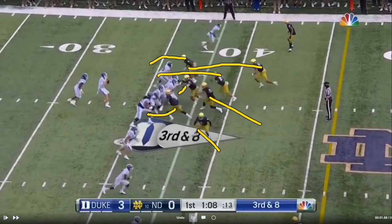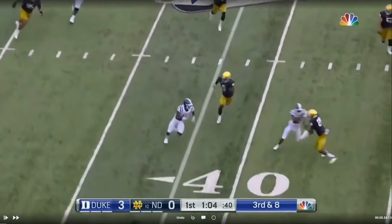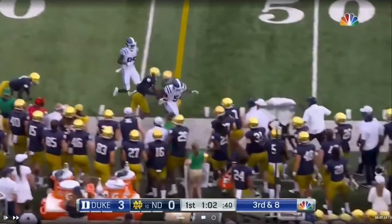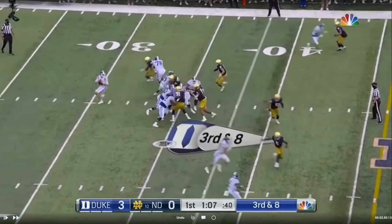He gets pressure on the quarterback, who is able to make a throw. On third-and-eight, it's not only about bringing pressure — it's about making the quarterback get the ball out quick. It's not necessarily about a sack; it's also about limiting how long he can hold the ball and what routes he can throw. There's not much you can throw if you have to release the ball in two seconds. You have to throw something short, and then they rally and tackle to get off the field on third down.